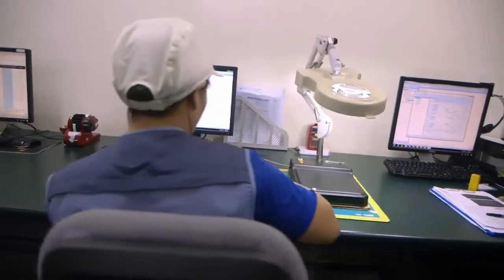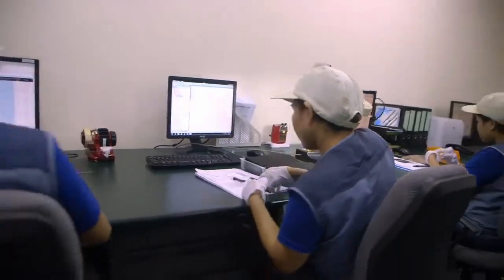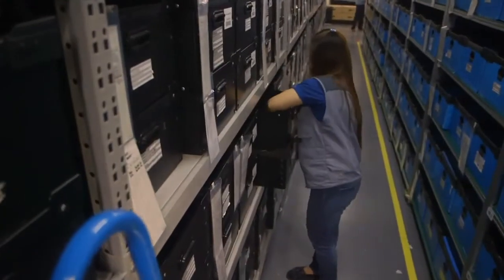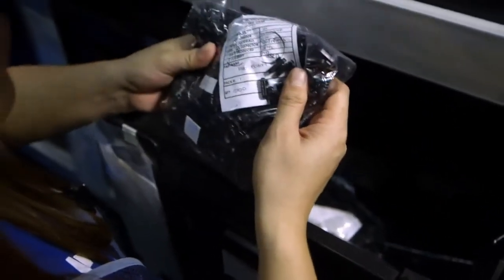Each component is checked by hand under Entel's strict quality standards before they can be moved into kitting boxes. Entel's sophisticated real-time tracking and inventory system provides the exact location of every part that comprises the build of these radios.